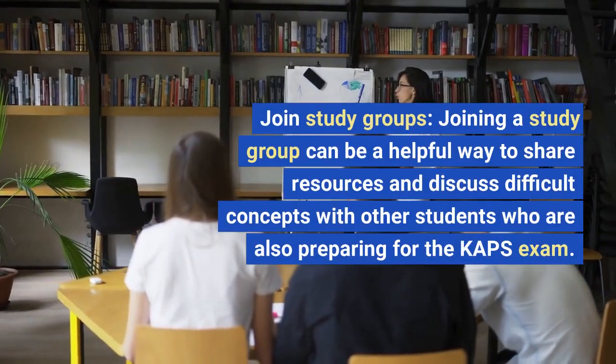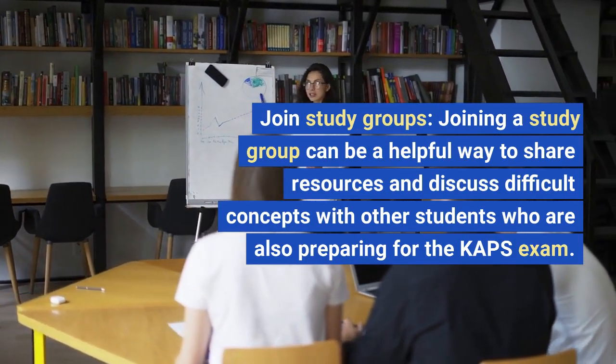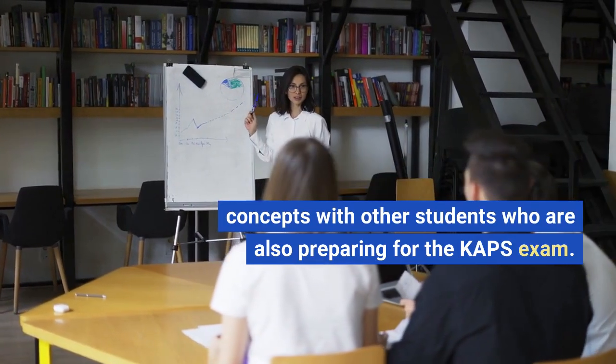Join study groups. Joining a study group can be a helpful way to share resources and discuss difficult concepts with other students who are also preparing for the CAHPS exam.